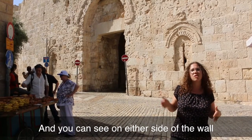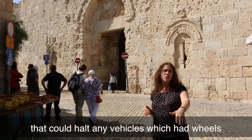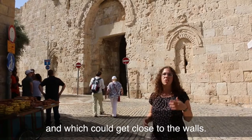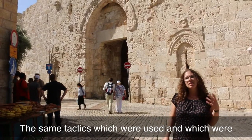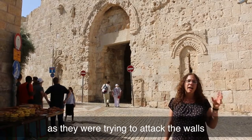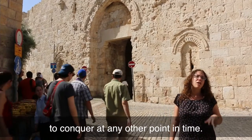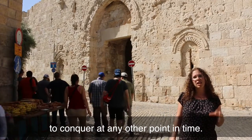You can see on either side of the wall the slants which were used not only for arrows but also for sending out spears that could halt any vehicles with wheels trying to get close to the wall. The same tactics which were meant to slow people down as they attacked the walls in the 16th century were the tactics which made it difficult to conquer at any other point in time.